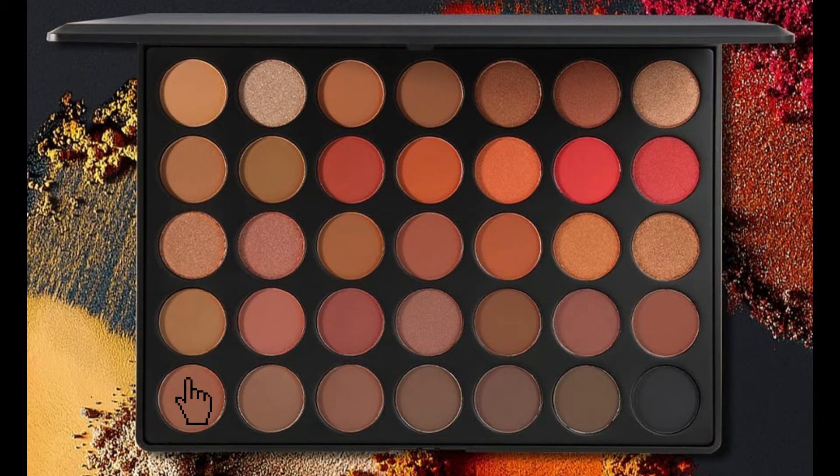After that I'm going to take my Morphe 3502 palette — I'm taking the furthest one on the bottom left corner. I'm going to take a little bit of that just with my same brush and put it directly underneath the crease where we did the transition shade, and build up with product.